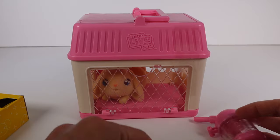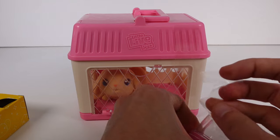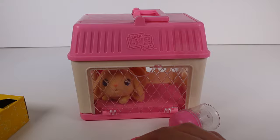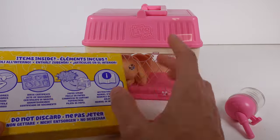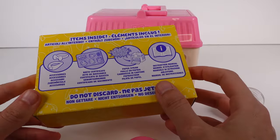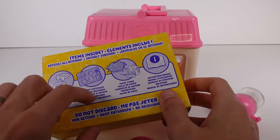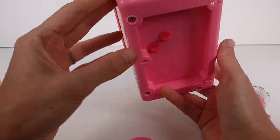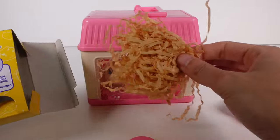I have all the little supplies right here. Let me look at the box — items inside include paper straw, instruction manual, birth certificate, and accessories. I'll get the instruction manual out and do this properly. We do have the little paper straw, which is so cute.